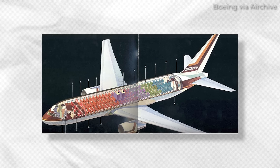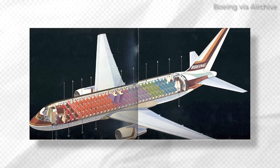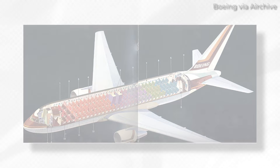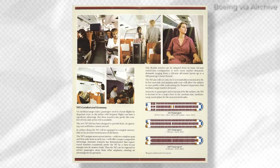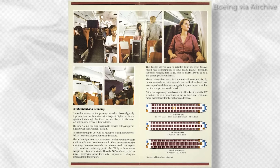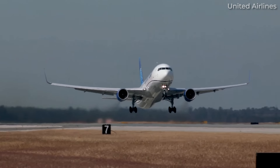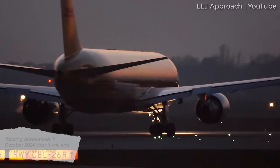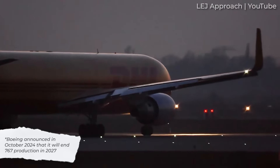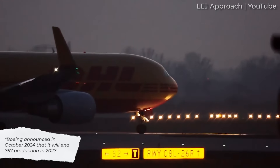By August 1982, the aircraft had received type certification from the Federal Aviation Administration, and would soon go on to enter commercial service on September 8 of that year, first flying with United Airlines. With over 1,300 Boeing 767s rolling out of the manufacturers' factories over the years, and with cargo variants still in production, the program is undeniably one of the company's largest commercial successes.